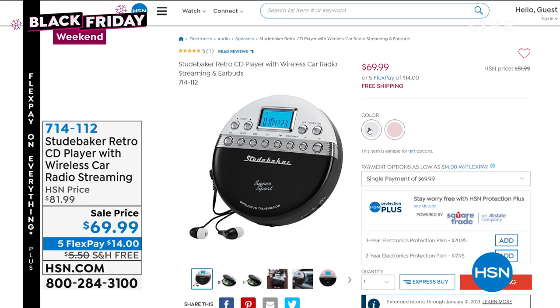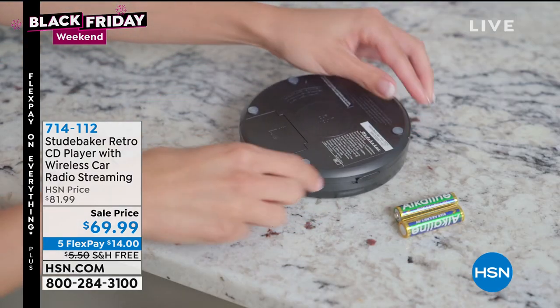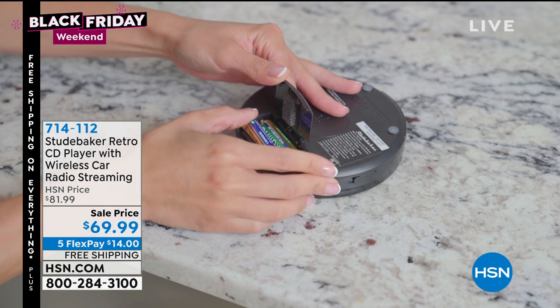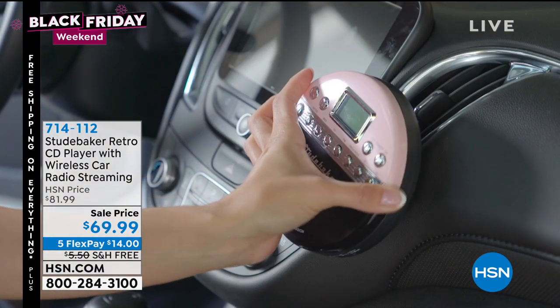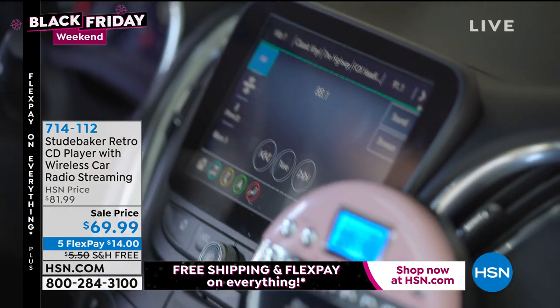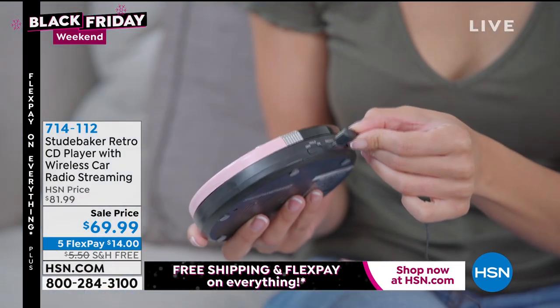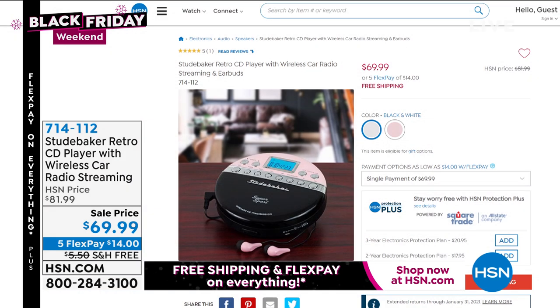Coming up next is a retro Studebaker CD Walkman with an FM transmitter — so any CDs you have can be played through your car speakers. It's old school and Guy loves anything retro. You can take it anywhere, play your tunes on the go or in your car. Available in black, rose gold, or black and white. Battery powered or plug-in. If you're getting a Studebaker Walkman, do it right with batteries — that's the original way.